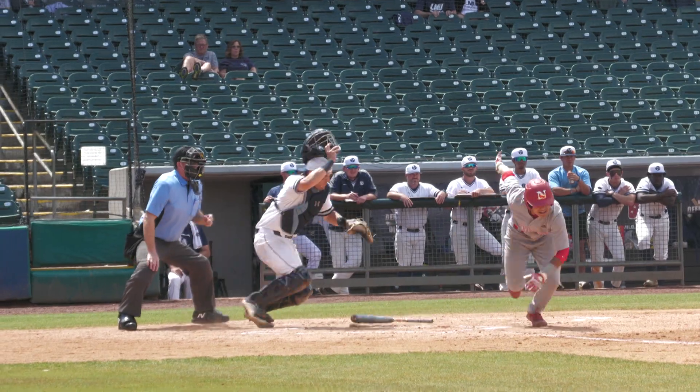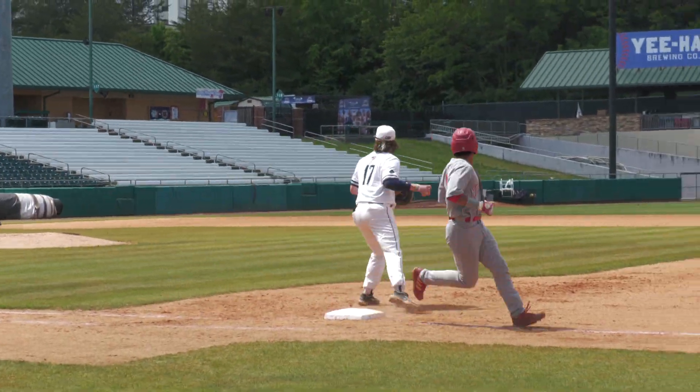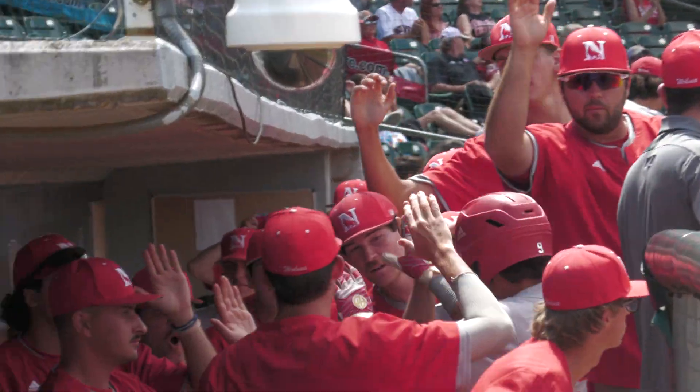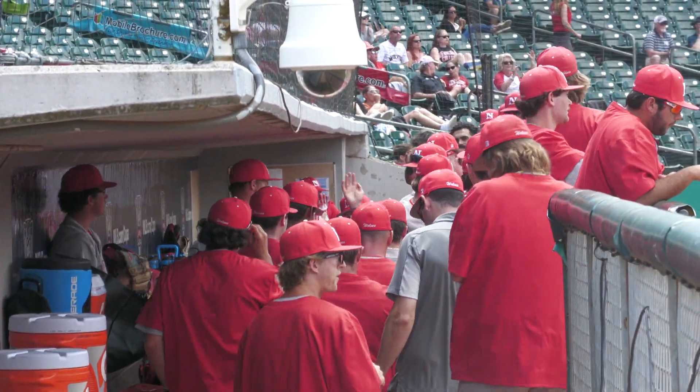Bobo's 1-0. There is the bunt — he pushes it back to the mound. Here comes Jolly, he scores. The throw to first base by Bobo gets the out at first. But it's a perfectly executed squeeze bunt by Jomar Lugo to give Newberry their first lead of the championship series.